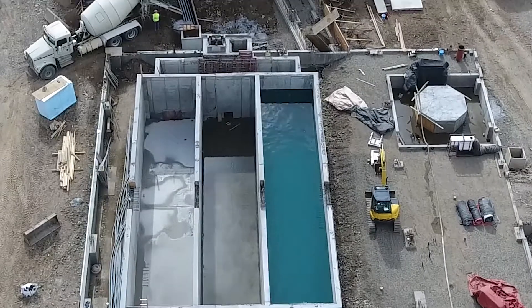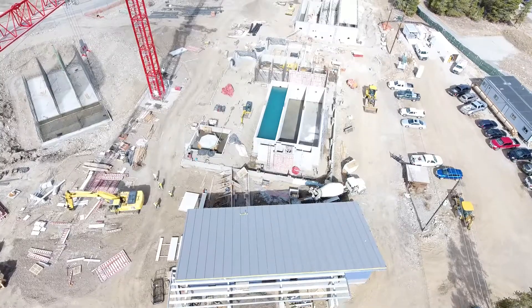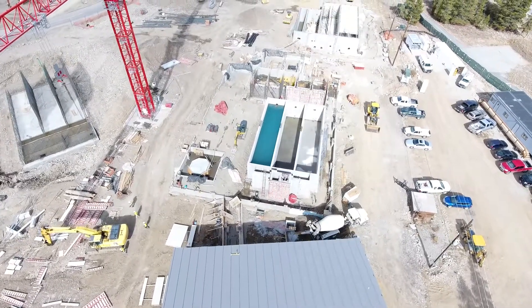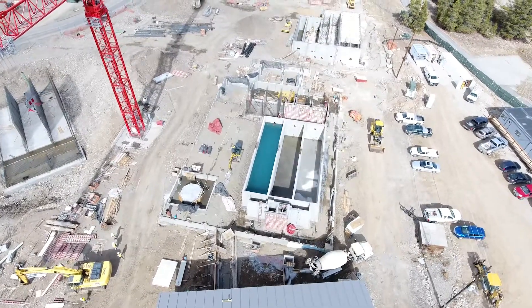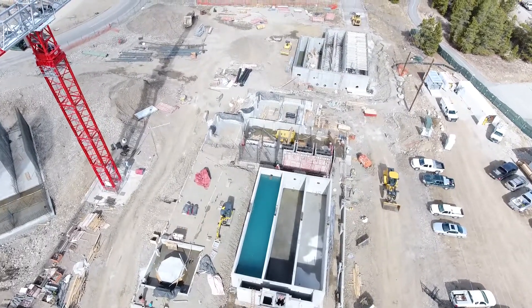Once finished, the plant will have the ability to produce 3 million gallons of water daily. The treatment plant was designed for a 1.5 million gallon daily expansion treatment train that could be easily added should water demand in the future require.